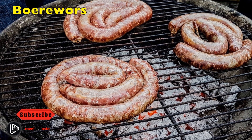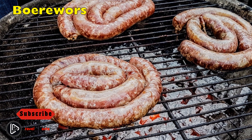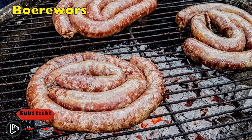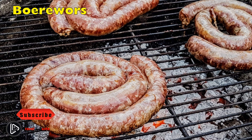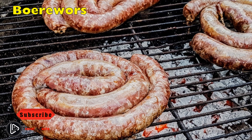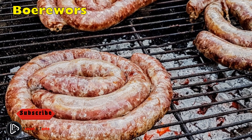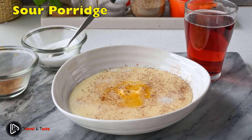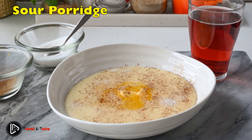Boerewors: these high-quality sausages are a delicacy in Zimbabwe and are a favorite for a braai — Africa's answer to a barbecue. Boerewors need to contain at least 90% meat or fat and are usually made with beef. Pork, lamb, or goat meat can be added for extra flavor. Boerewors are also a staple food in Namibia, Botswana, and South Africa.